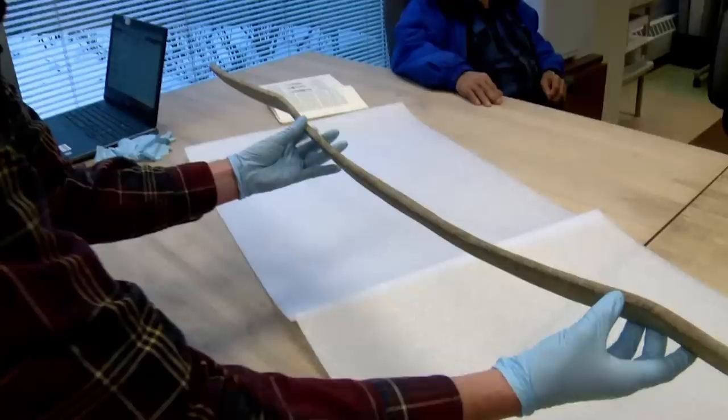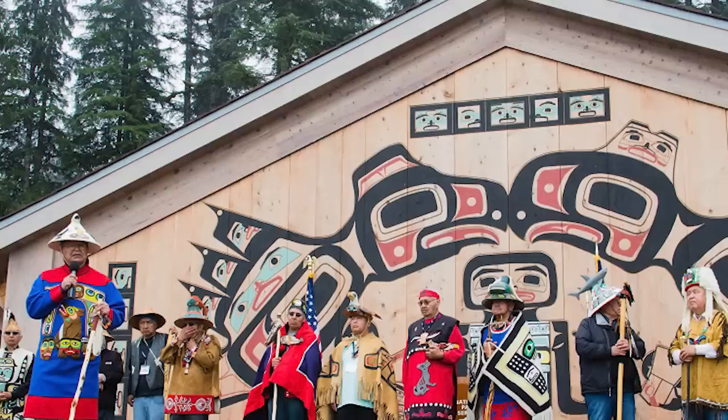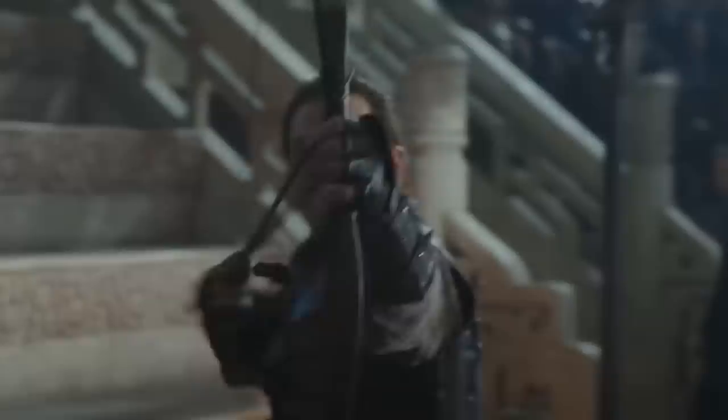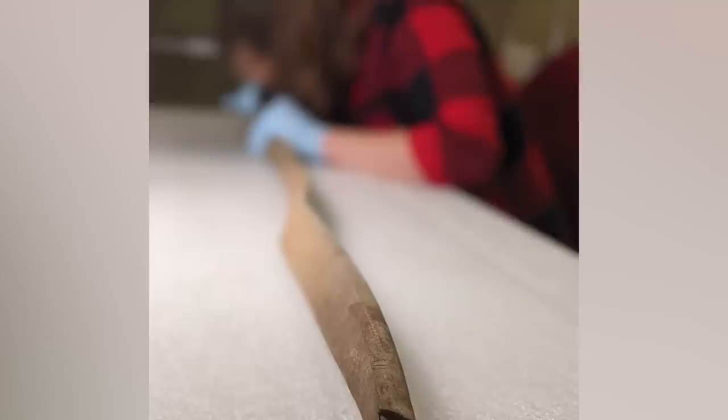The bow was retrieved from Lake Clark National Park and Preserve in southwest Alaska by park rangers and sent to scientists in Anchorage for analysis. It's the first hunting bow from this era found within several hundred miles of Lake Clark. Made from spruce, there are signs it may have been crafted in the Alutiiq style, though this isn't certain and modern-day Native American tribal leaders haven't been able to identify it. The fact that nothing like it has been found in the area before suggests it may have arrived through trade, though it's equally possible this is simply the only one that survived the centuries.